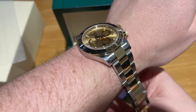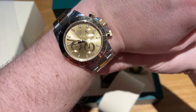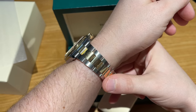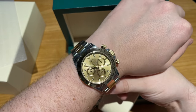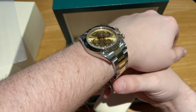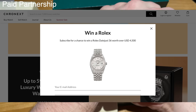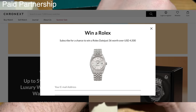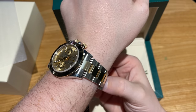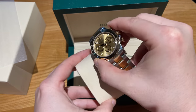A last wrist shot, and with that we are at the end of the video. Definitely check out the Rolex raffle powered by Cronext — the link is in the video description, all you have to do is subscribe to their newsletter. Thank you for watching, stay healthy, bye bye.